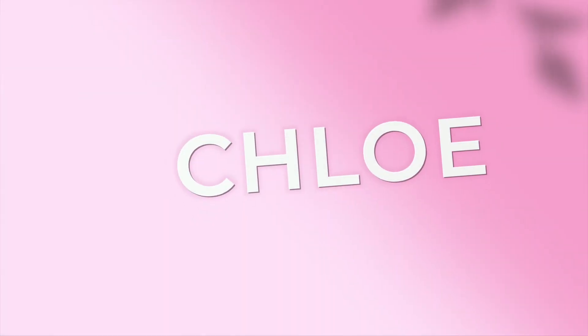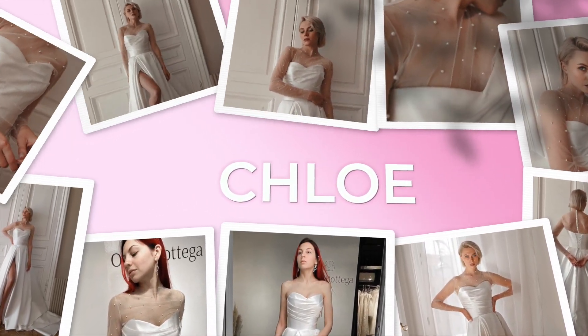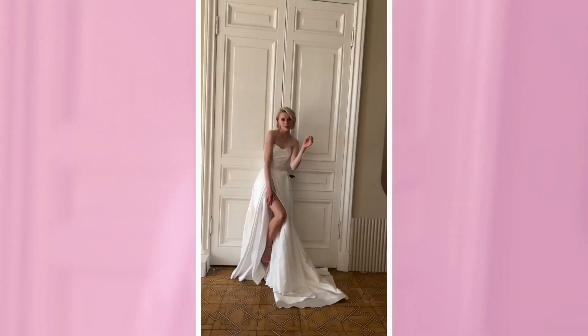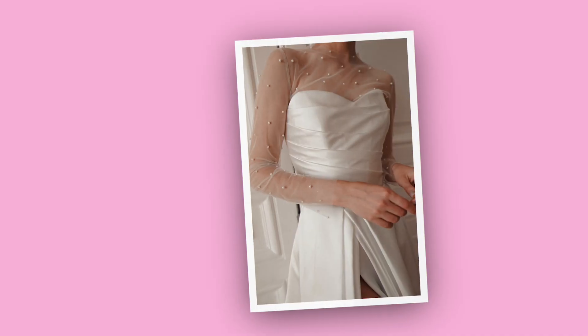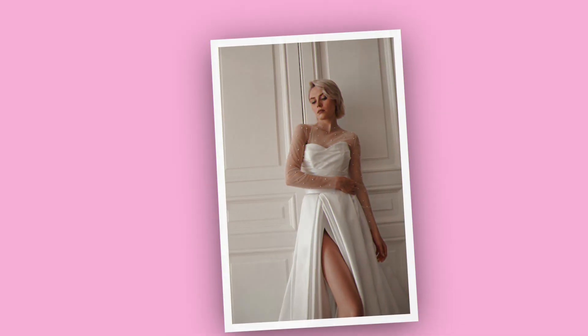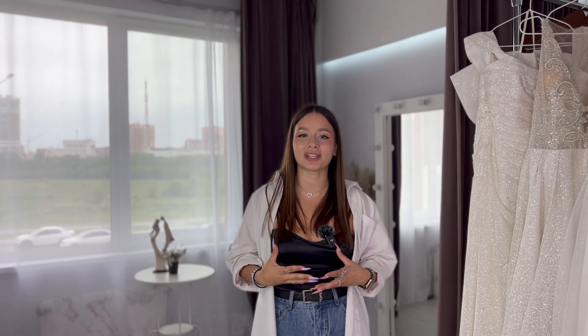Last but not least from the A-line section is the Chloe dress. It has a beautiful semi-sweetheart corset, looks silky, and flutters down your body like a waterfall made of pearls, with a gorgeous front leg slit. Moving on to mermaid, sheath, and minimalist wedding dresses.